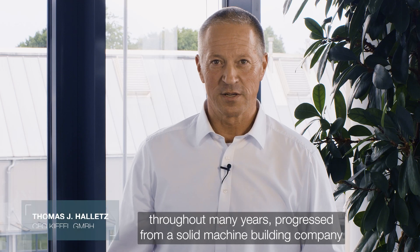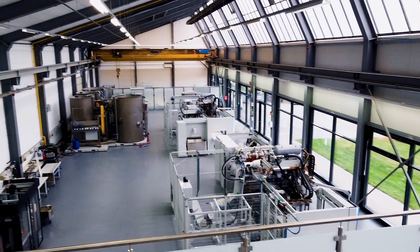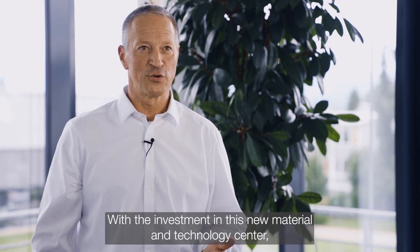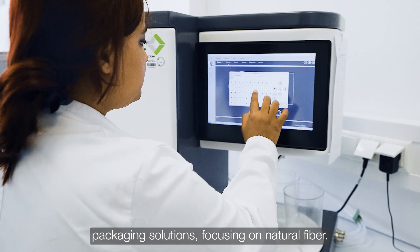Kiefel, throughout many years, progressed from a solid machine building company to a modern solution provider. With the investment in this new material and technology center, Kiefel strengthens its research activities in sustainable packaging solutions.